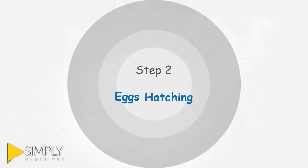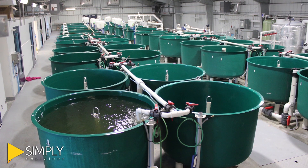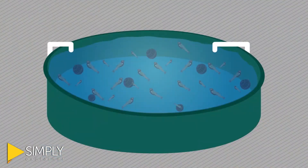Step 2: Eggs Hatching. Once the eggs start to hatch — meaning the eggs develop a tail — they are moved to a different tank where the water flows more slowly so they can hide, eat, and grow, like they would if they were in the river.